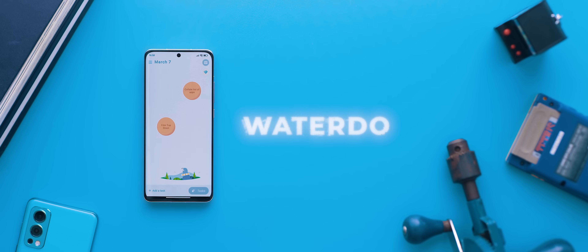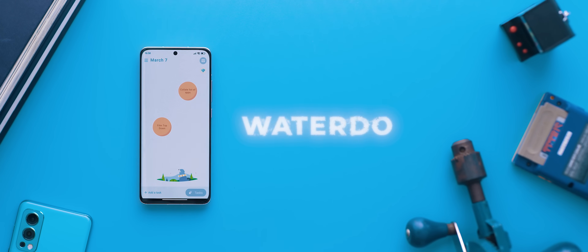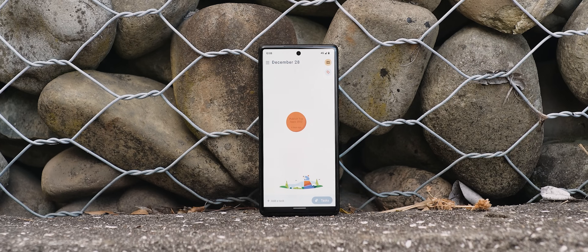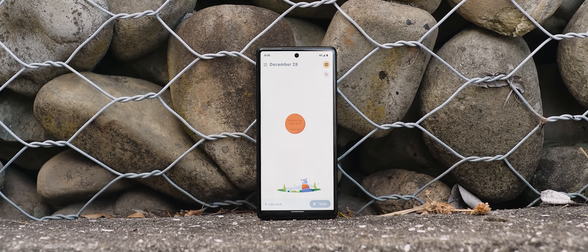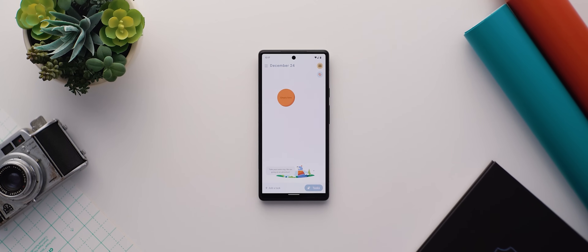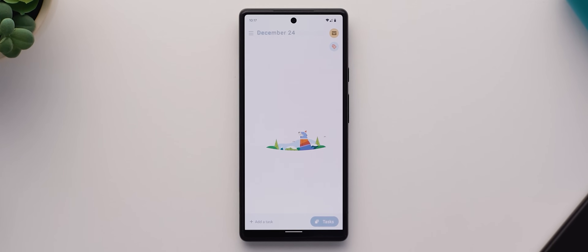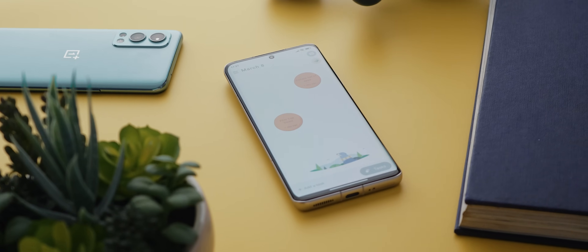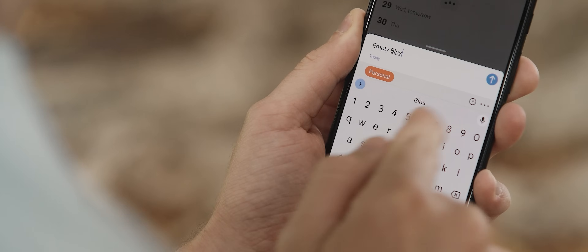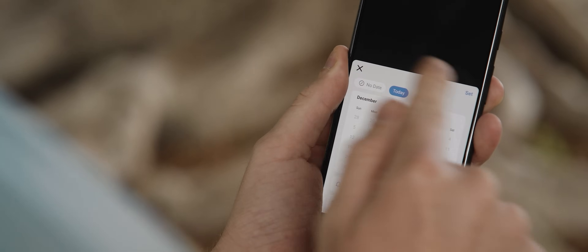Speaking of apps with great designs, WaterDo is a to-do list and schedule application that has a really cool approach to its UI and design. Rather than a traditional list design, when you set up tasks with WaterDo, they will instead appear as bubbles. And then whenever you've completed them, you just double tap them to pop them. It's actually really satisfying with neat animations and sound effects to go with. Plus, the app also offers every other feature you'd want out of a reminders application.